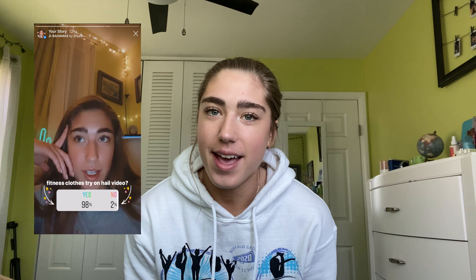Hi y'all! On my Instagram last night, I asked if any of you would be interested in seeing a fitness floating try-on haul, so that's what we're doing here today. I've been into fitness for the longest time, and I've acquired quite a lot of fitness clothes that I wear while I work out. So let's get started!